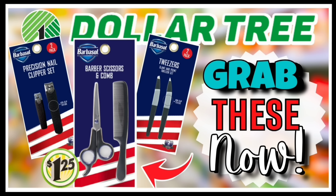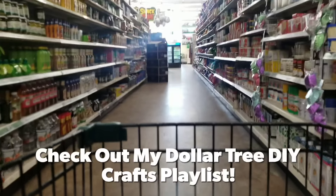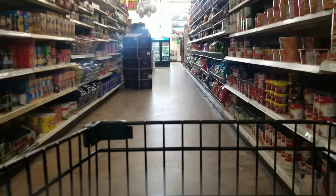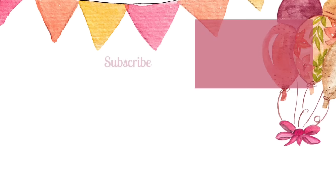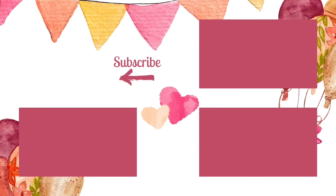If you missed my shopping video last week featuring more everyday fun finds at Dollar Tree, check it out now by clicking the link in the upper right corner of this video or in the description box below. I hope you enjoyed coming along with me on this shopping trip today. If you want to see items I've created with my Dollar Tree supplies, check out my Dollar Tree crafts playlist with hundreds of projects to inspire you. If you love shopping at Dollar Tree as much as I do, give this video a thumbs up, leave a comment with your most exciting find this week, and subscribe so you don't miss a video.